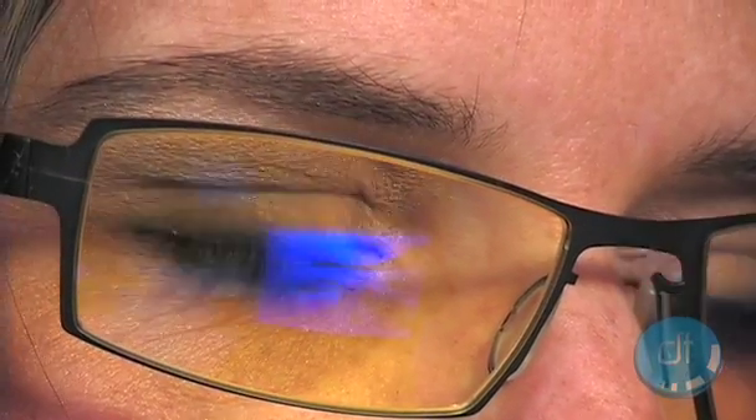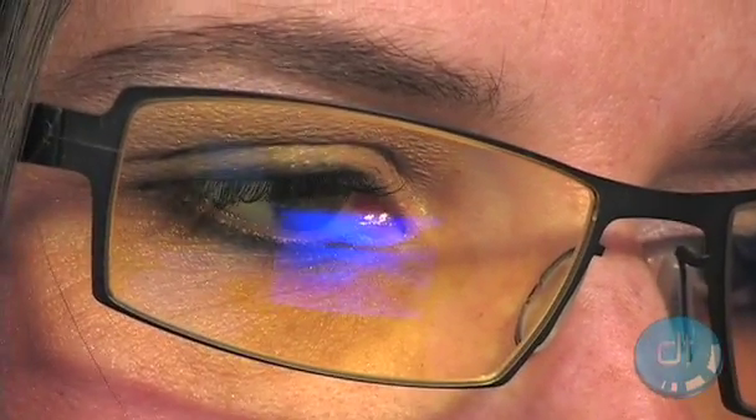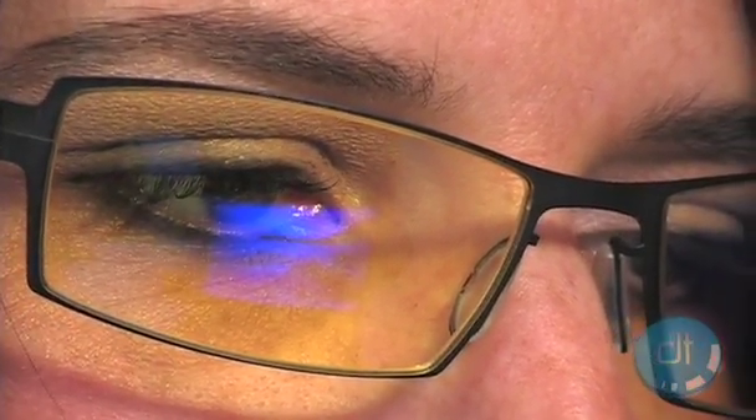In our testing, we definitely noticed the illusion of more contrast on computer screens, but didn't perceive a significant difference in eye strain with long-term use. We don't normally experience eye strain from work, though, so your results may vary.